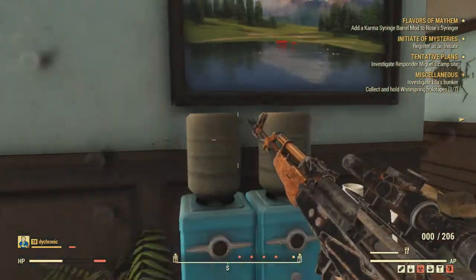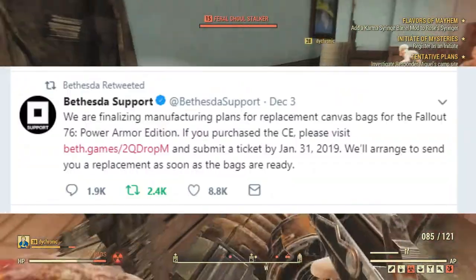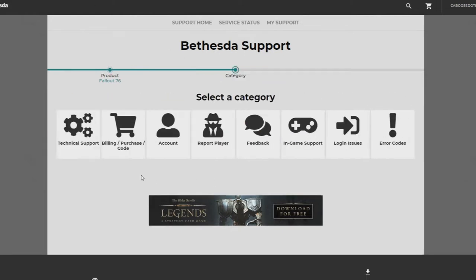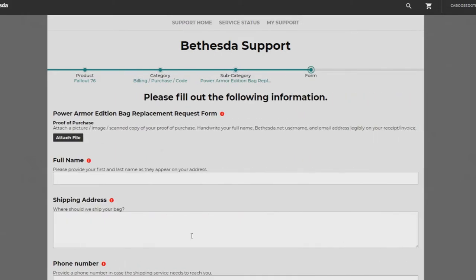But before we get started on the actual patch notes, I'm going to tell you that you can now actually go get that canvas bag you want for your collector's edition. The first thing in the description below is a link to the helpline where you can get it. Just click on Fallout 76, then click on purchases and codes and whatnot, then click the last thing about the Power Armor edition and fill out the form.